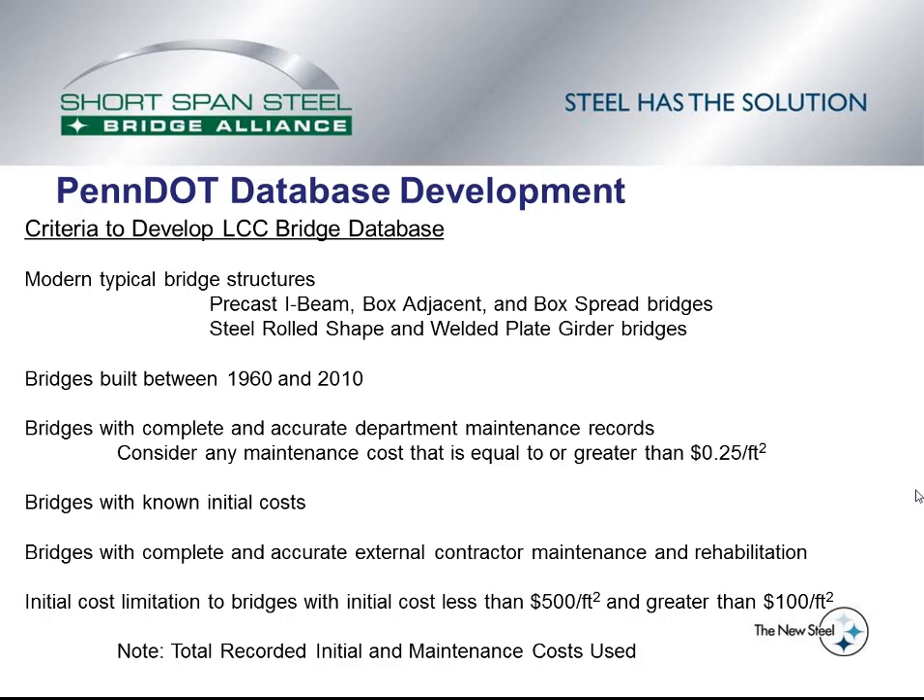There was a set of criteria developed to determine if individual bridges were accepted into the database. The study was interested in modern and typical bridge structures — that included precast I-beam, box adjacent, and box spread bridges for the concrete bridges, and steel rolled shape and welded plate girder bridges for the steel bridges. The modern era of bridges was defined as bridges built between 1960 and 2010. 1960 was determined as the date when modern techniques for steel bridge design and construction were implemented, and also the era where precast bridges became popular. Each bridge had to have complete and accurate department maintenance records, and the lifecycle cost study considered any maintenance costs equal to or greater than 25 cents per square foot of deck area. Bridges had to have known initial costs and date of construction.